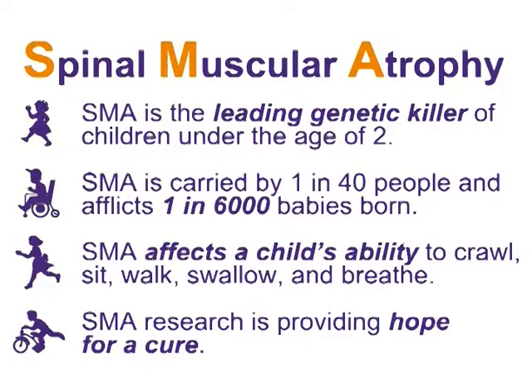Welcome to AAUW Connections. We are going to be talking about spinal muscular atrophy, or SMA, the leading genetic killer of children under two. One in 40 are carriers of this disease and one in 6,000 births are affected. It doesn't matter what ethnicity, race, or gender, and it affects a child's ability to crawl, sit, walk, swallow, and breathe.